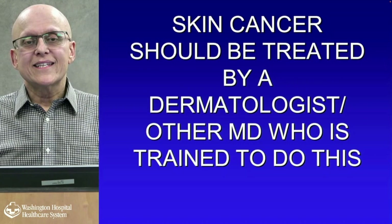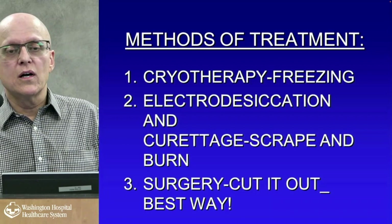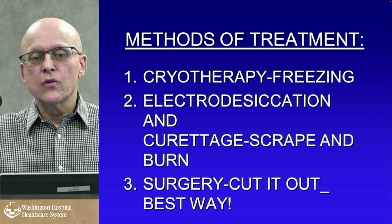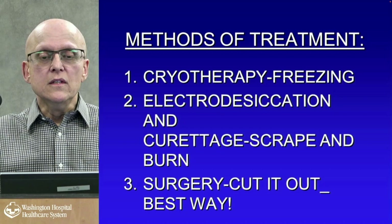Prevention and treatment: skin cancer should be treated by a dermatologist or other qualified professional. Methods of treatment include freezing — which we don't think works that well; electrodesiccation and curettage, which is scraping and burning out, used for basal and squamous cells in older individuals who don't want aggressive treatment; and surgery, which is the best way to cut it out.